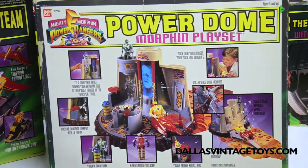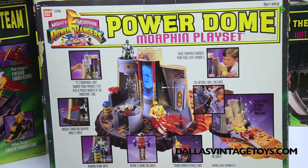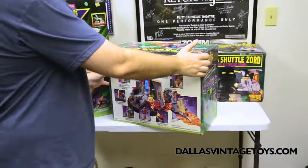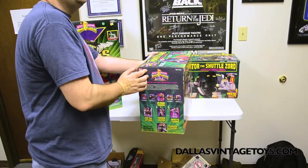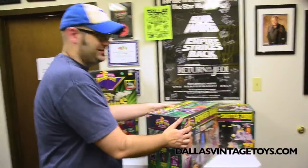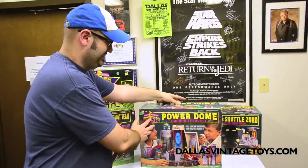Someday in the future, when you guys get a loose complete open one, you need to set it up in the diorama room. That could be interesting. Guys watching, that's a subtle 'no thank you.' I'm waiting for the day we get another sewer playset in to do a diorama with. The day you get another sewer playset in is the day it sells.